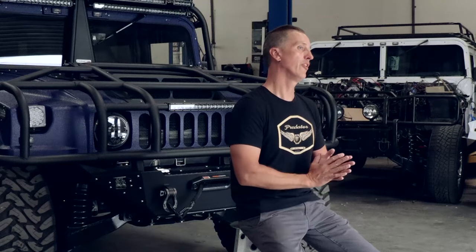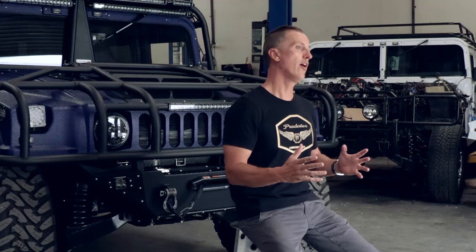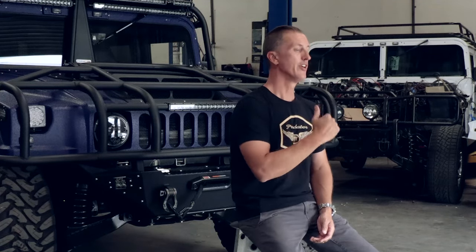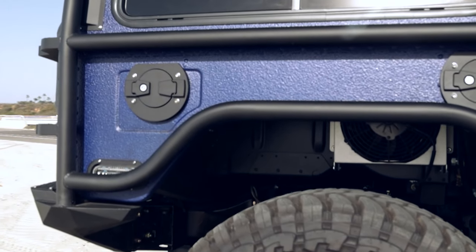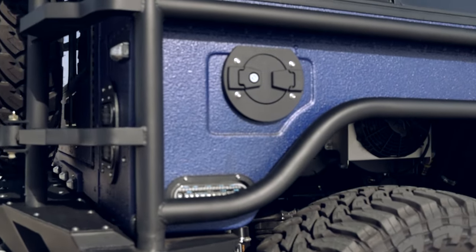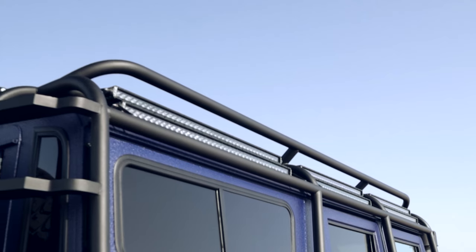The customer wanted a full exoskeleton cage on his truck as well as a search and rescue roof rack with full lighting. At first we were looking at those as two separate items, but then we realized — why not just integrate the two of them together and kill two birds with one stone? That's what we did. We came up with the exoskeleton cage and put the roof rack bars onto that, tying them together. Now you have the exoskeleton as well as a fully functional roof rack.